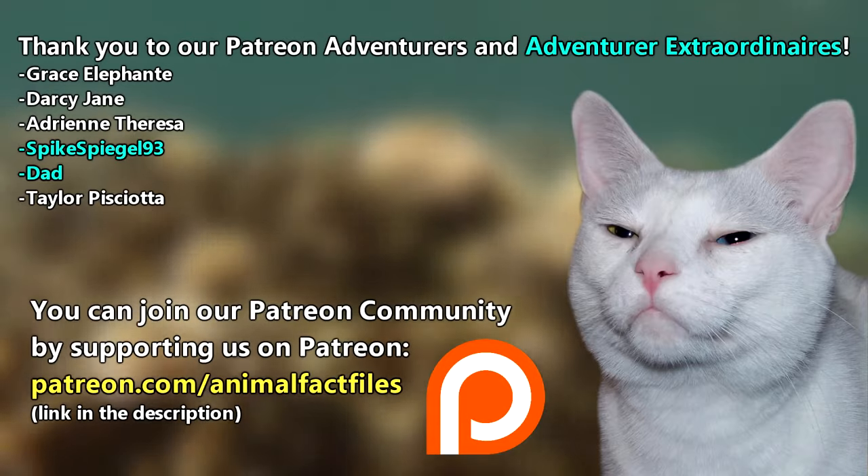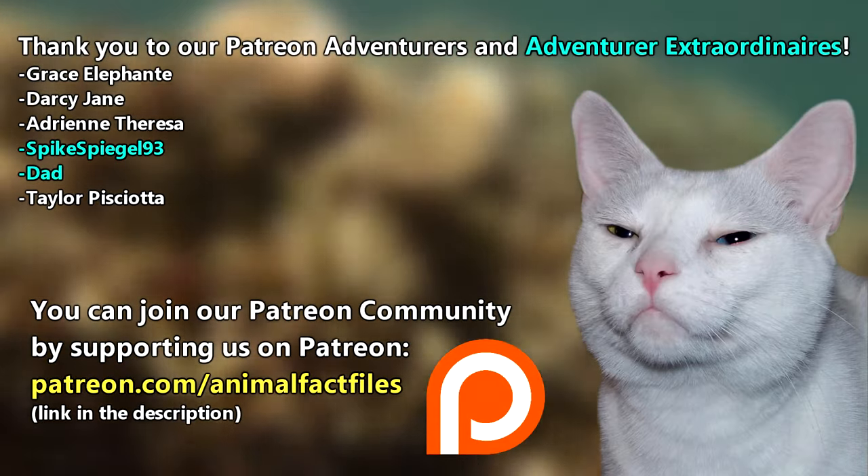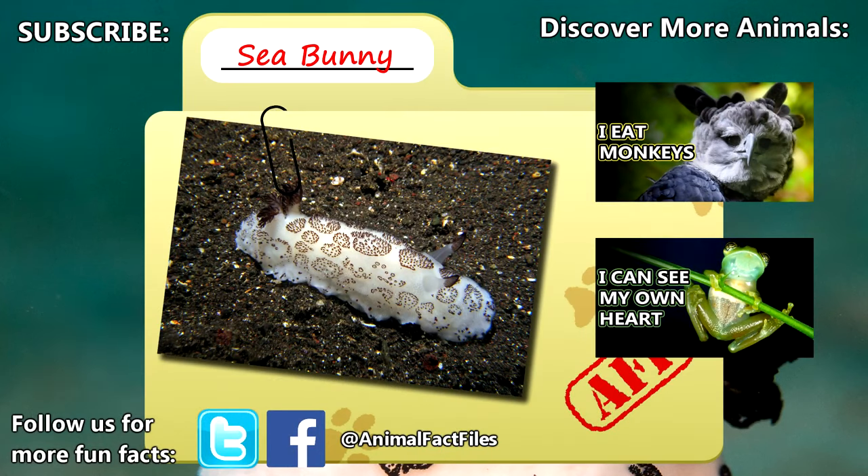Thank you to our patrons SpikeSpiegel93, Dad, and everyone else for their support of this channel. For more facts on sea bunnies, check out the links below. Give a thumbs up if you learned something new today, and thank you for watching Animal Fact Files.